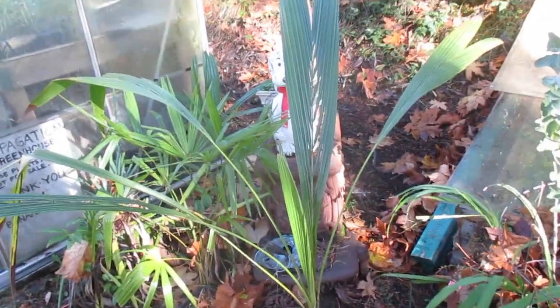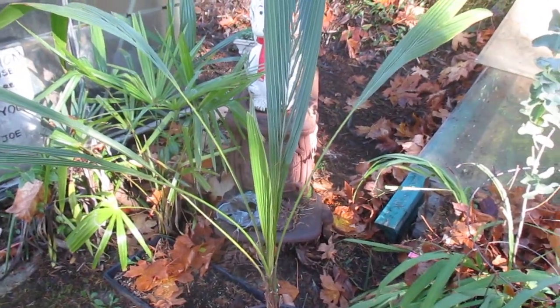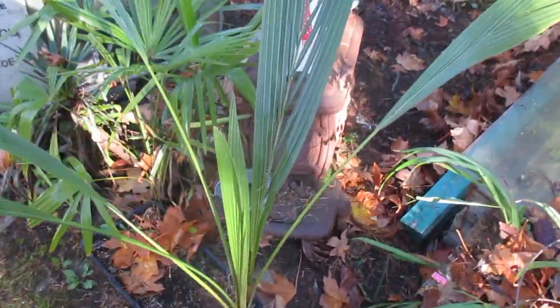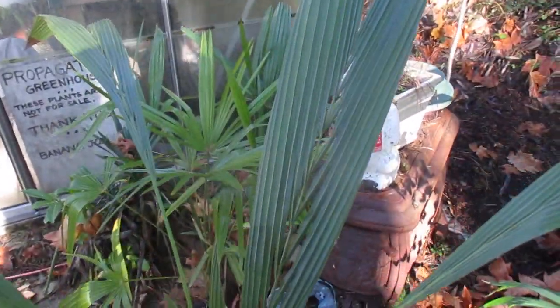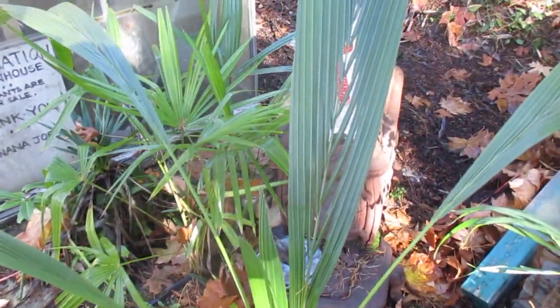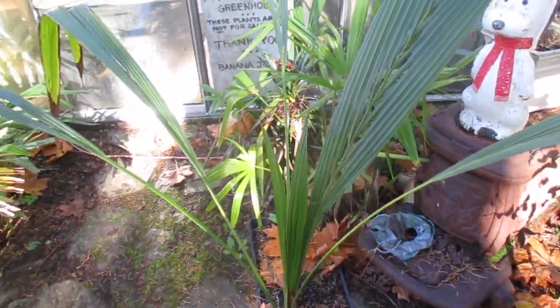The Ciroxalan here, a high elevation pinnate species, is looking much better in the cooler weather. It definitely did suffer through the summer months. This frond is starting to split a little bit here, and these are high elevation palms, like Parajubea, and respond better to the cooler weather.